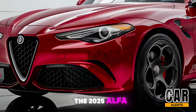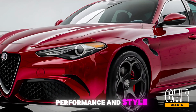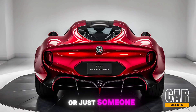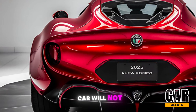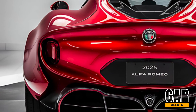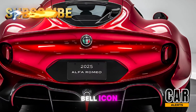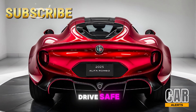All in all, the 2025 Alfa Romeo is a masterclass in blending luxury, performance, and style. Whether you're a die-hard petrolhead or just someone who appreciates fine automotive craftsmanship, this car will not disappoint. If you enjoyed this review, don't forget to like, subscribe, and hit that bell icon for more reviews from Car Alerts. Until next time, drive safe.